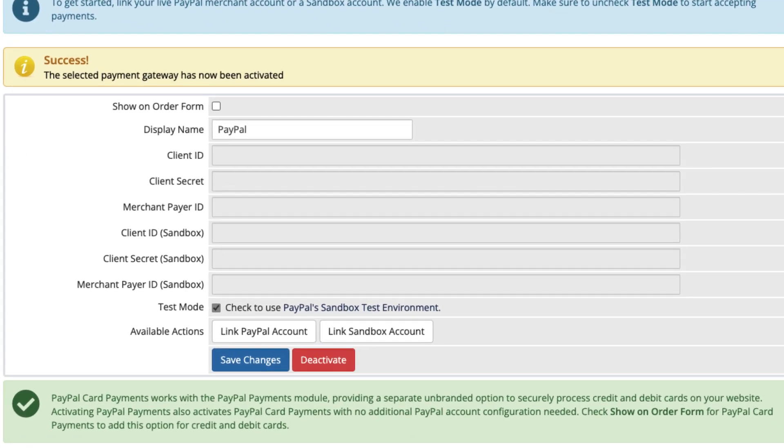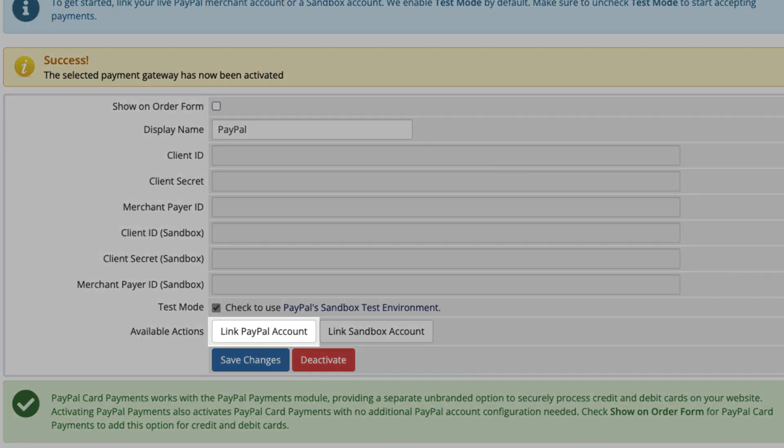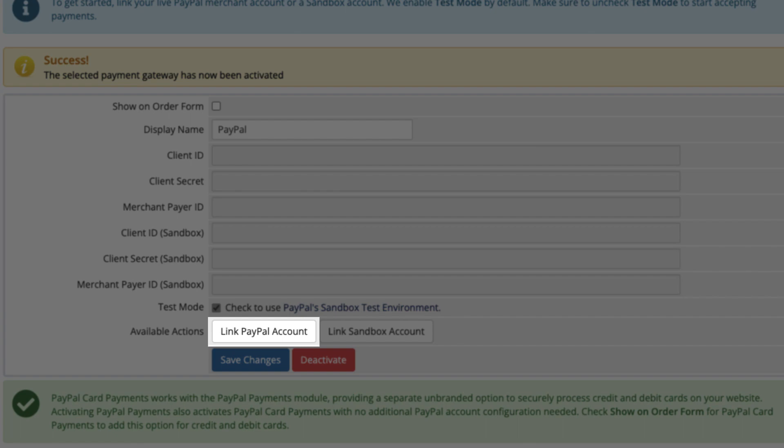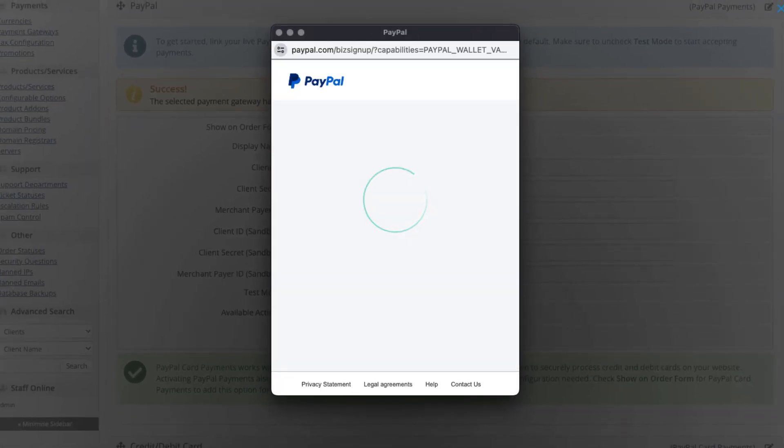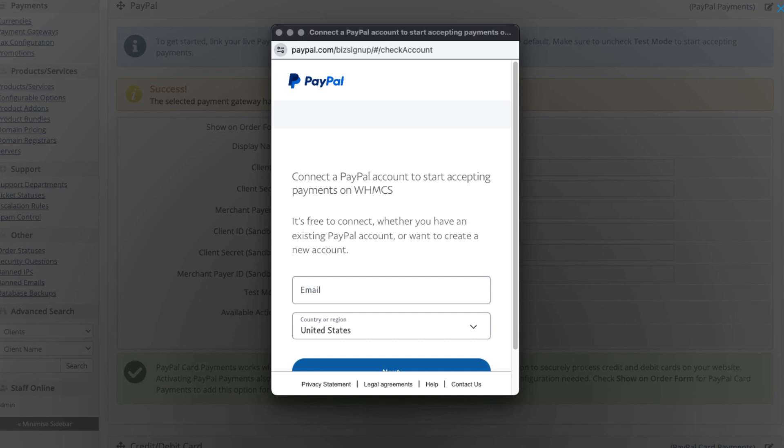Start by entering your PayPal credentials. You can link your live merchant account to start accepting payments right away, link a sandbox account for testing purposes, or configure both. If you don't already have an account with PayPal, now would be the time to sign up for one.